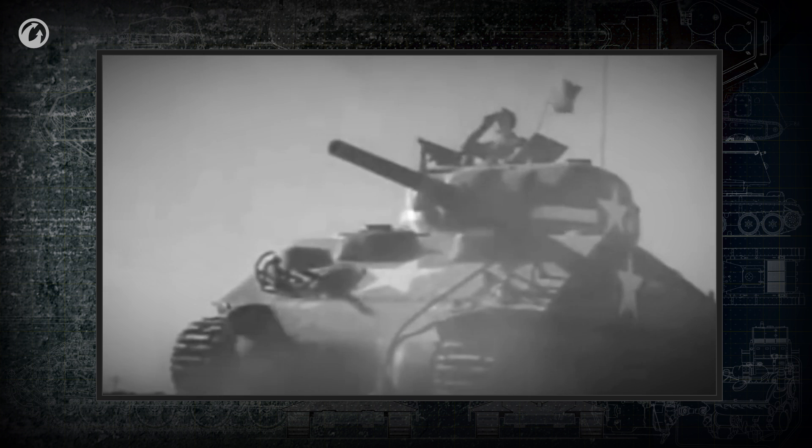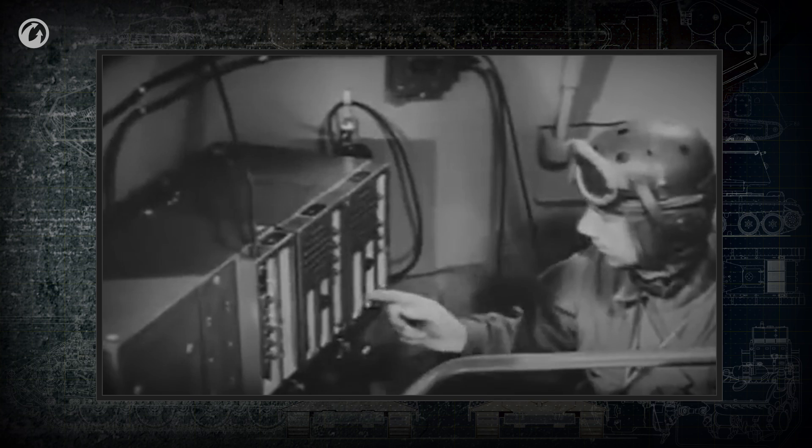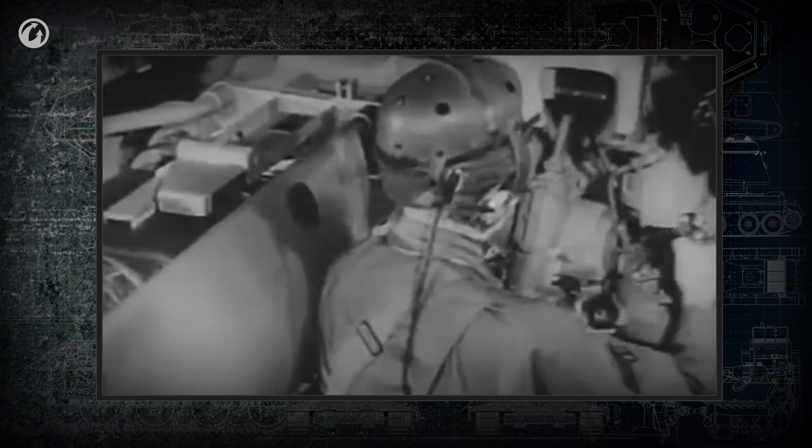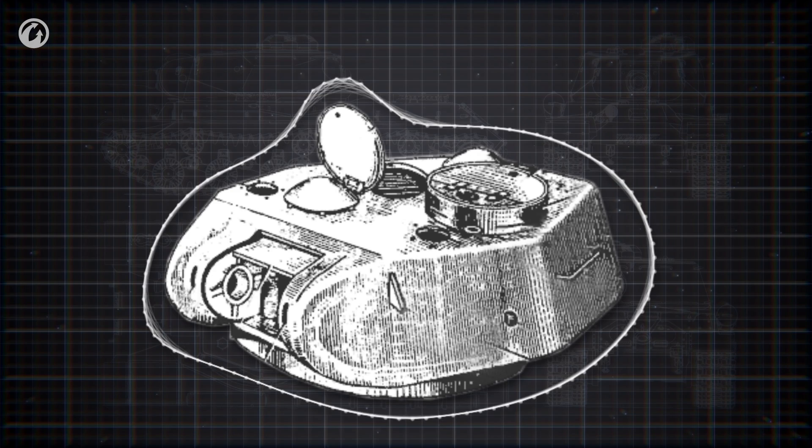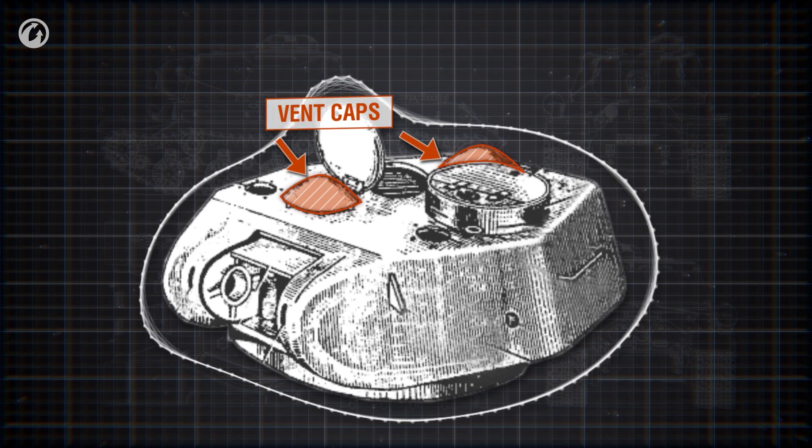When a gun is fired, the propellant gases are directed out through the barrel. But when the breech is opened, fumes are sucked into the combat compartment — this is dangerous for the crew, as the fumes are poisonous. Viewers asked how the crew is protected from these fumes. When the gun caliber wasn't too big, a fan could clear the fumes from the combat compartment.